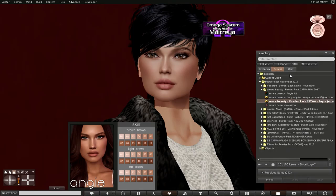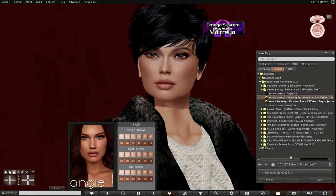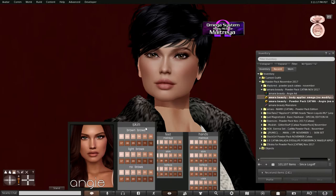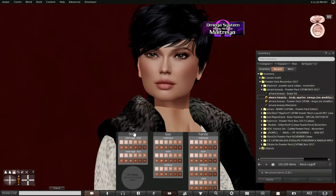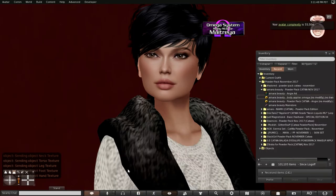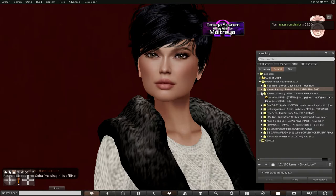As you can see, I now have my Omega system HUD on so that I can use the body appliers. I'd like to show you how these bodies are put on. That is a gorgeous skin — I love all of the Amira Beauty skin. That's really beautiful.